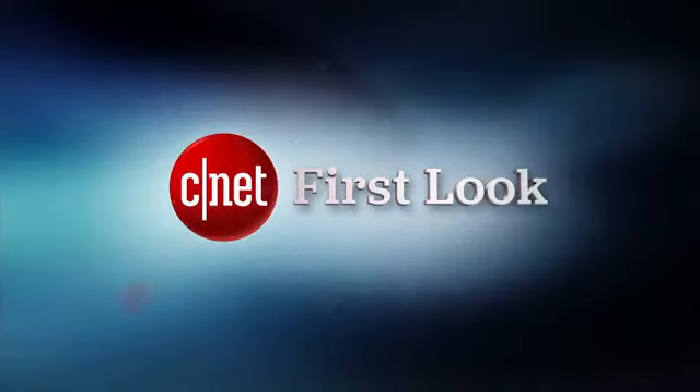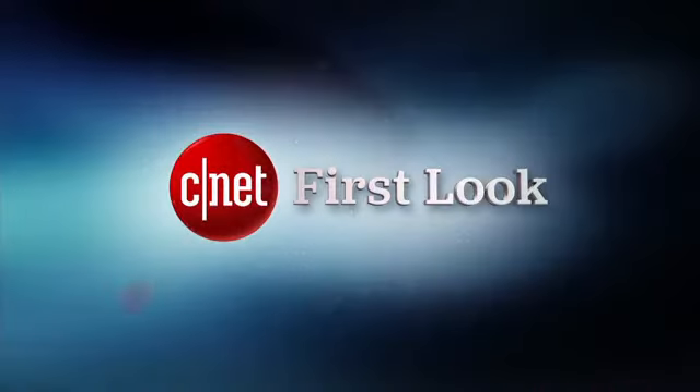The Moto Hint is going to be available for $149 later this fall to debut alongside the Moto X. I'm Scott Stein, taking a look at the multi-designed, patterned Moto Hint earpiece here in Chicago.